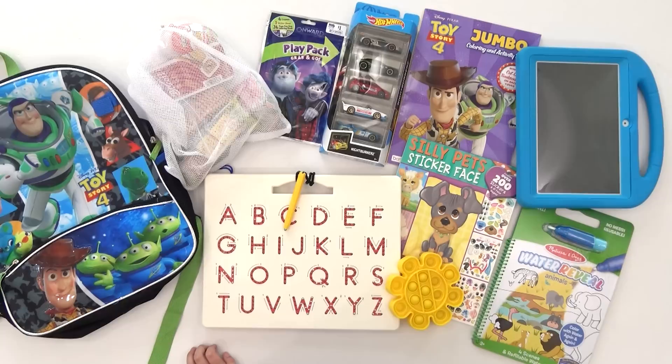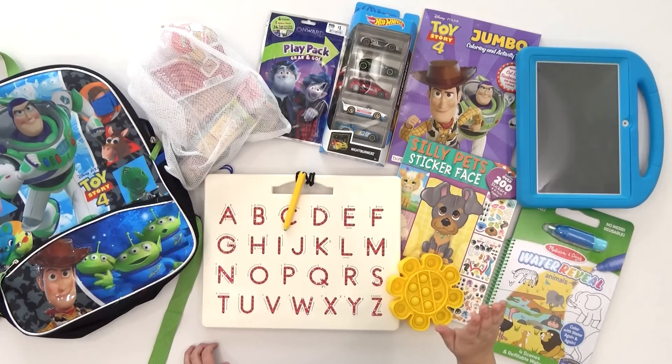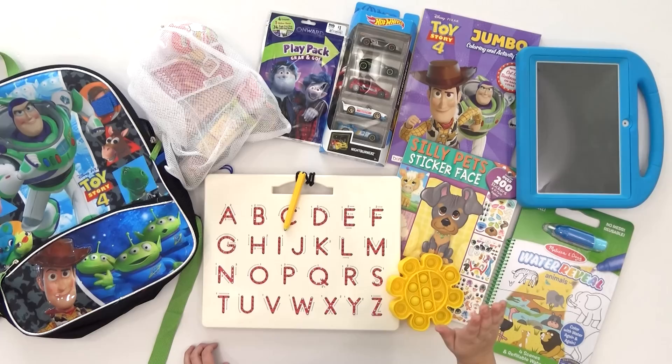And Griffin's: I have my backpack, my snack bag, my coloring pack, my cards, my tablet, water wow, pop toy, sick book, and my ABC toy.